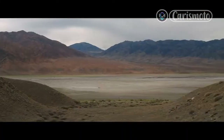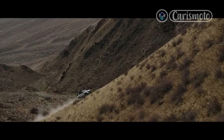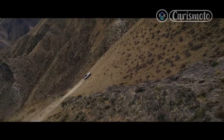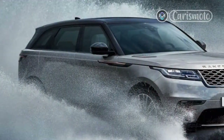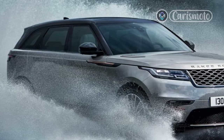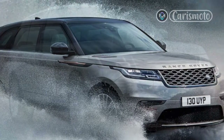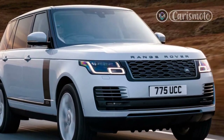Land Rover's first EV was going to be a sporty, low-slung model internally dubbed the Road Rover. But with Jaguar moving to become a pure electric brand by 2025, that idea has been axed. Instead, expect a battery-powered version of the 5th-generation flagship Range Rover, the final design of which is expected to be an evolution of today's model. Estimated price: $120,000. Expected on-sale date: 2024.